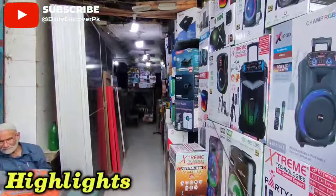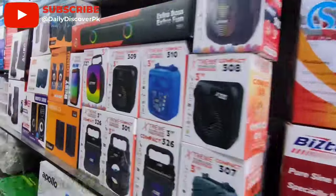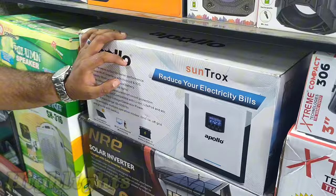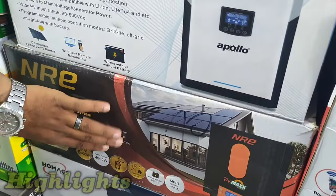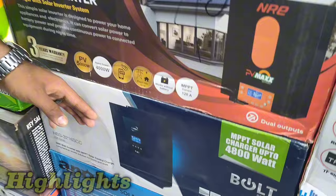We have all the solar varieties of inverters and panels, all kinds of speakers, ACDC fans, MPPT chargers. We have Apollo 1KVA, 2KVA, 3KVA, 5KVA, 6KVA. We have NRE: 1KVA, 2KVA, 3KVA, 4KVA, 5KVA. We have all the variety.